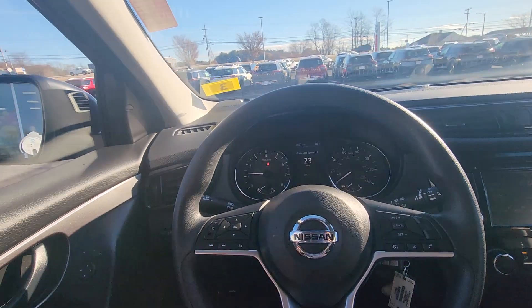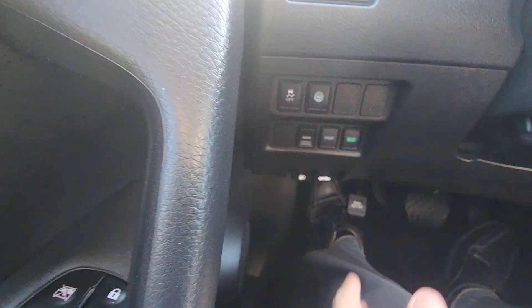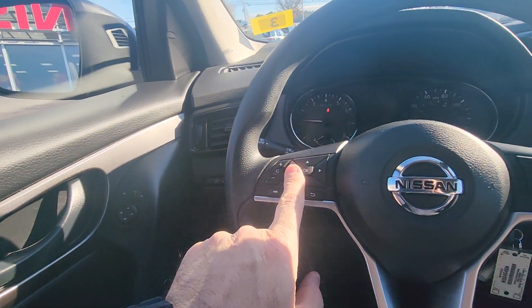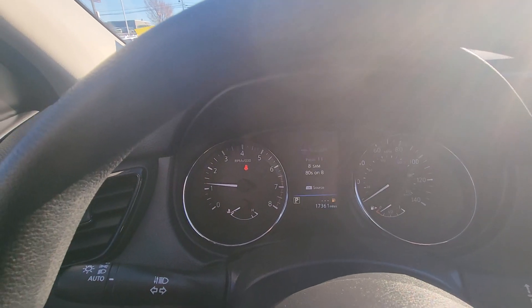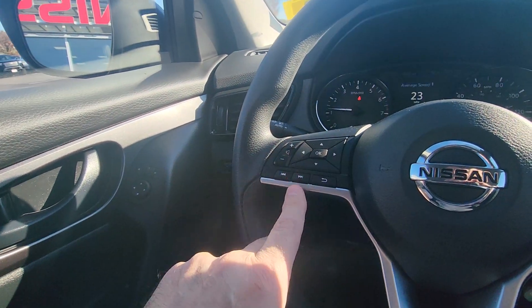We're now inside this beautiful Rogue Sport — we're going to take a quick look around. Down on the left side you do have your all-wheel drive button, your sport modes, eco mode, and your traction controls. On the left side of the steering wheel you do have real-time information with these four arrows right here — I can change that in the dash.